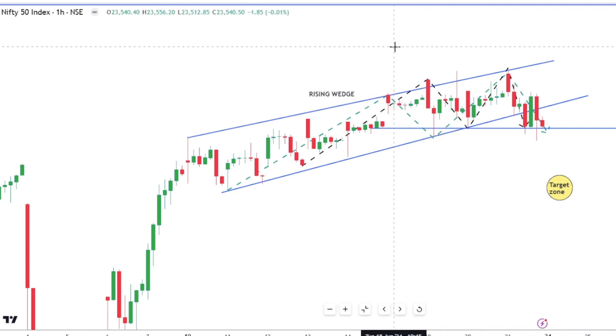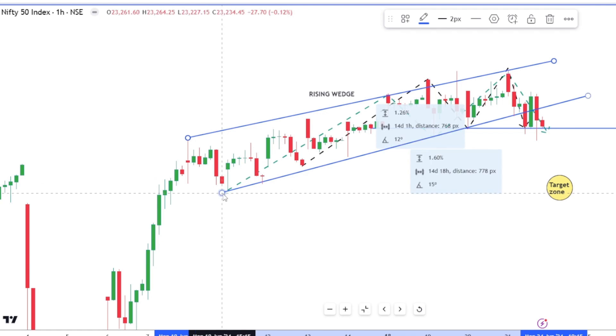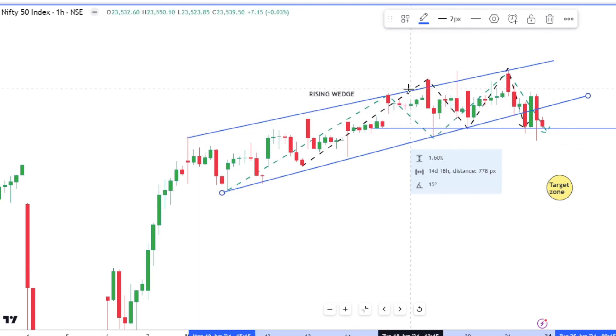What we have here is quite unique. We have a rising wedge, identified by these two blue lines. A rising wedge is of course a bearish pattern that happens at the top. Usually it takes four touches and the fifth will break down — so here we have first touch, second touch, third touch, fourth touch, and a breakdown.